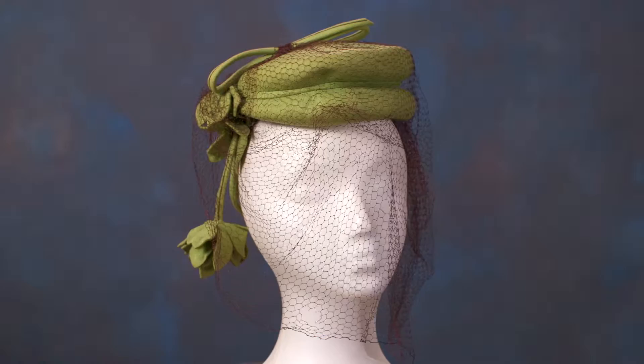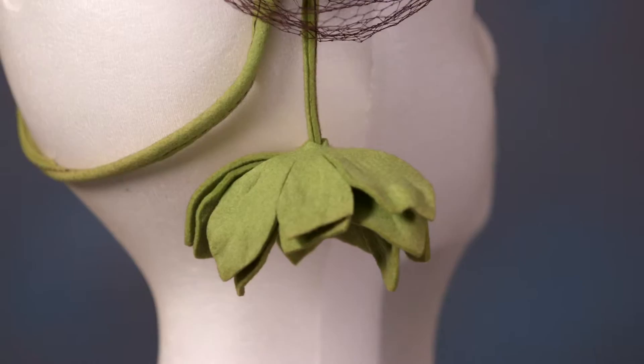This goes back to the 1940s. The color is very unusual — I was sort of taken away by how modern it has that color; I wouldn't have thought of it from that era. I love anything that dangles, and I think this is really cute and playful. It would have some movement, so it would just make the wearer feel happy.